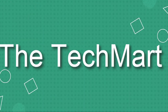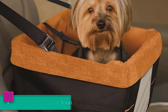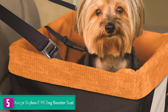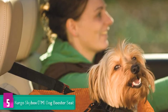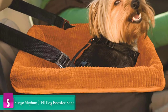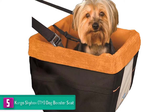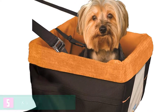Starting at number 5, we have the Kurgo Skybox dog booster seat. Since the company has complete faith in its products, it offers a lifetime warranty on its dog car seats. This dog seat can be secured easily to various types of seats like bucket seat and back seat. The tether attaches to the dog harness easily so that the dog stays in its seat. The waterproof and strong design provides waterproof exterior and structural integrity, making it one of the best pet seats you can go for.